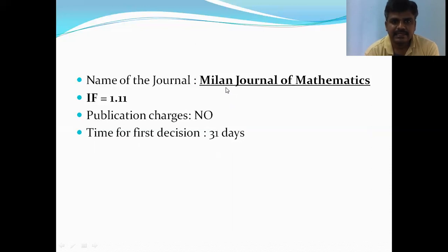The next journal is Milan Journal of Mathematics, with an impact factor of 1.1 and time for the first decision of 31 days. So within 31 days you will come to know the status of your paper — whether it is sent to the reviewer or it is rejected.